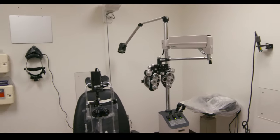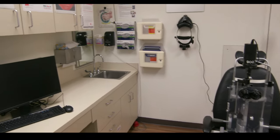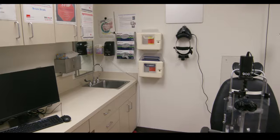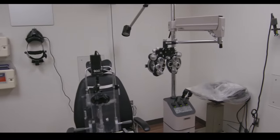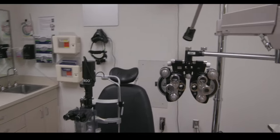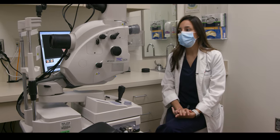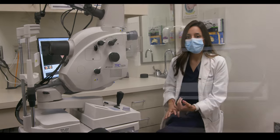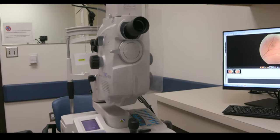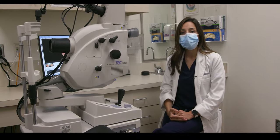So here we have our typical clinic room. We have everything we need including refraction, all our tools, our slit lamp, and an indirect. In the clinic we have a variety of different tools including our Topcon fundus photo camera. We also have an OCT, and a fluorescein angiogram right across the hallway, which we use very frequently especially in our glaucoma and retina clinics.